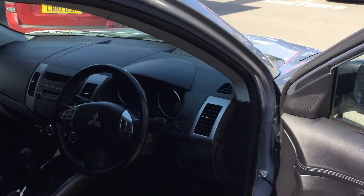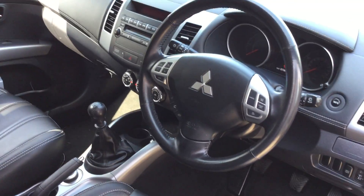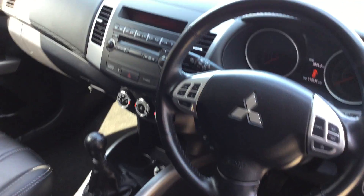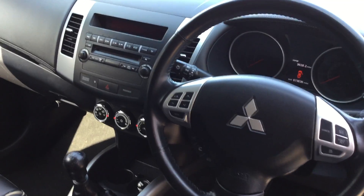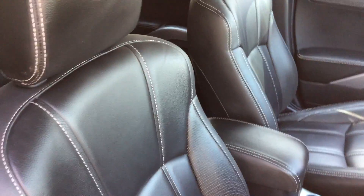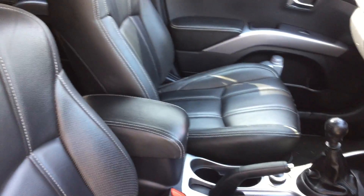In the interior there's a multifunction steering wheel which houses Bluetooth and cruise control along with other multifunction controls. Climate control is down below. We also have fantastic leather seats with contrast stitching which look great.